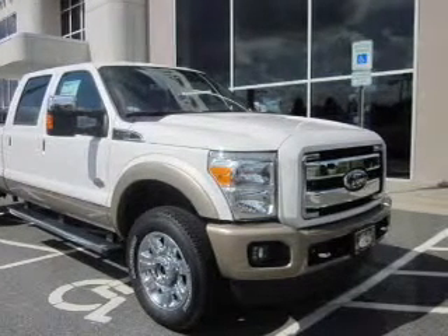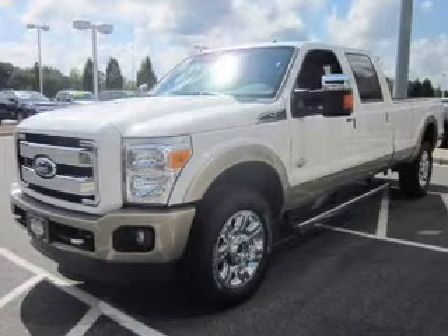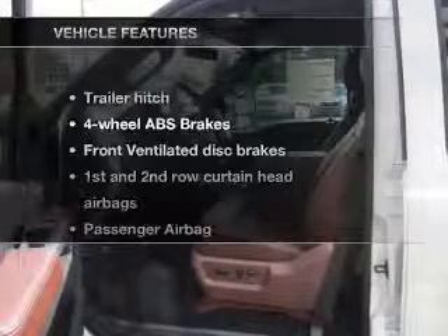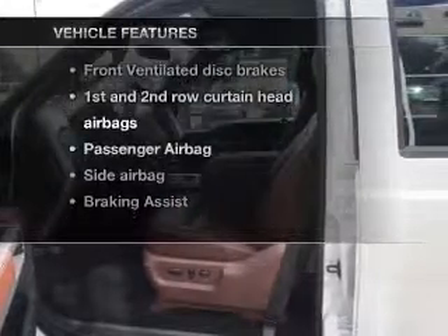With a powerful 8-cylinder engine connected to a smooth shifting 6-speed automatic transmission, you will appreciate the safety feature of anti-lock brakes. Memory settings are one of many features, and with these notable features, you won't want to miss out on the opportunity to own this amazing ride.